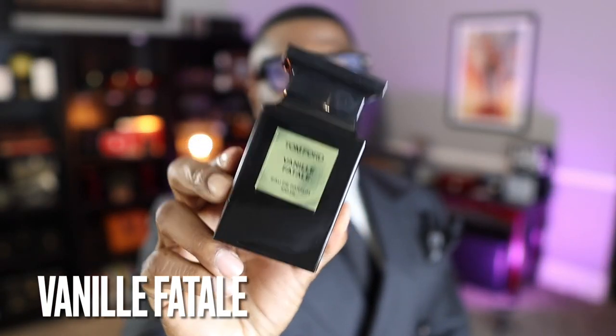Coming in at number 8, this is probably the most slept-on Tom Ford private blend fragrance: Vanille Fatale. If you love vanilla and ambery fragrances you're going to enjoy this. It's got some coffee, some plum, a little booziness on top, vanilla, and a little bit of tobacco. This is a standout fragrance that nobody talks about, and I think it may be discontinued as well. Trust me — it's in the eighth spot for a reason.